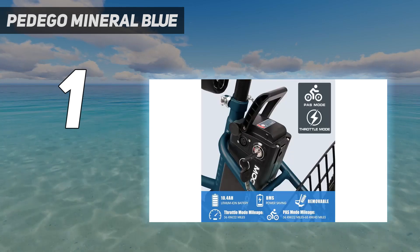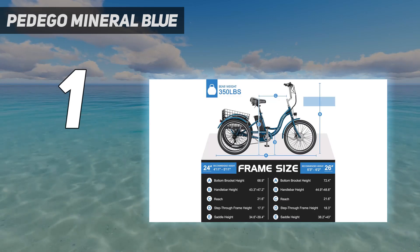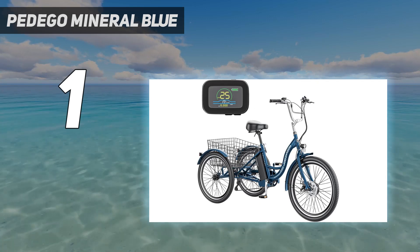The key is that as an electric tricycle, you don't need to do extra pedaling — the 36V brushless motor provides enough power, and you can check the speed and battery life on the LCD display at the front.